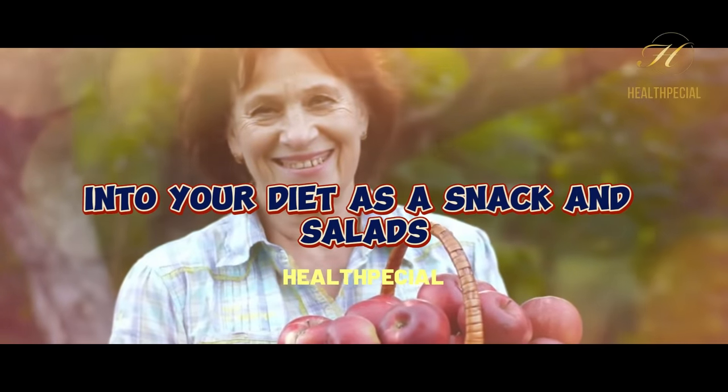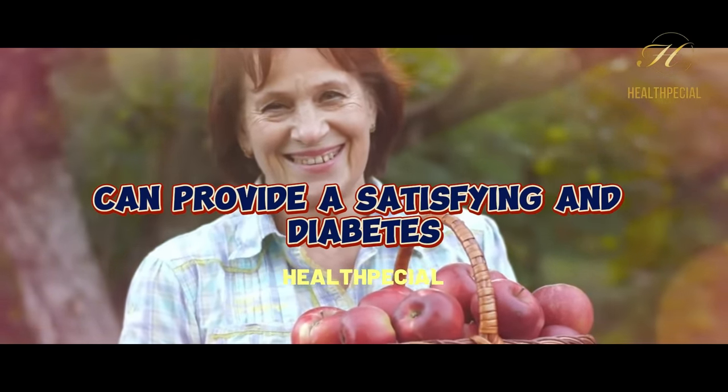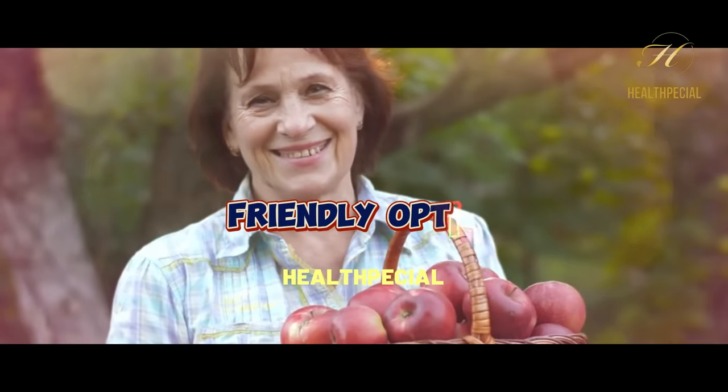Incorporating apples into your diet as a snack, in salads, or even baked can provide a satisfying and diabetes-friendly option.